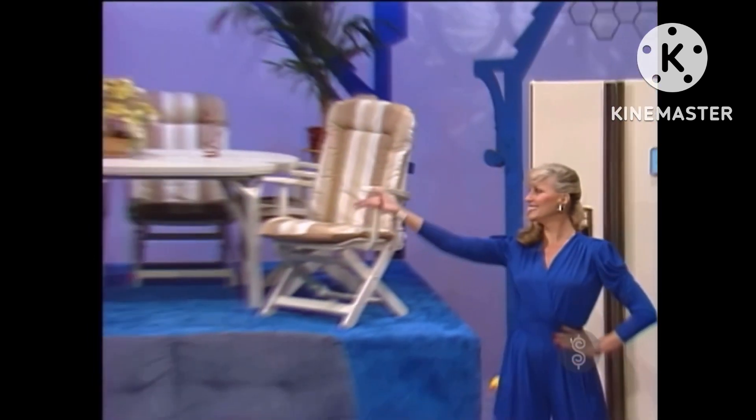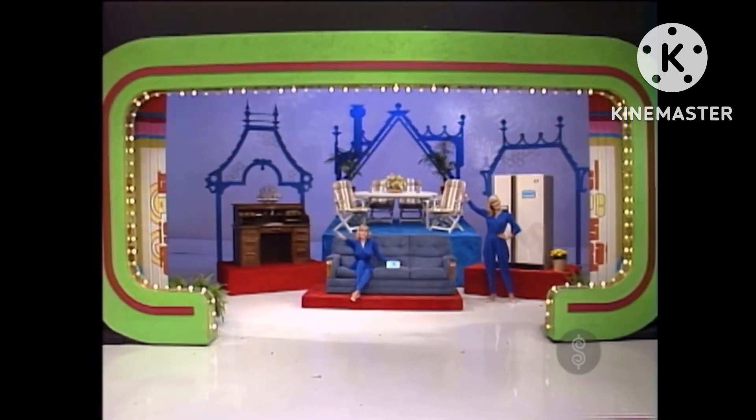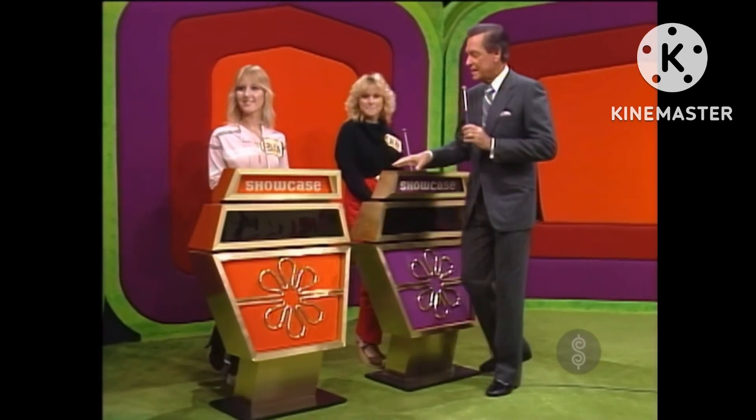And this showcase can be yours if the price is right. Jerry, you may bid or pass. What will it be? I think I'll pass. You will pass? Rebecca, she is passing — what are you bidding? $5,500!